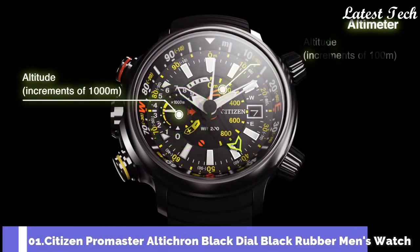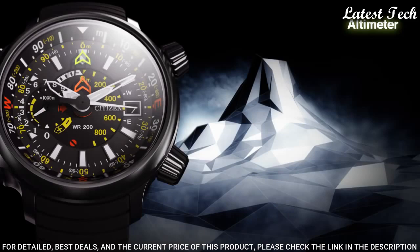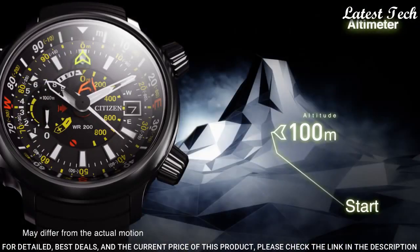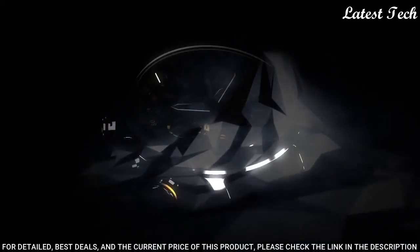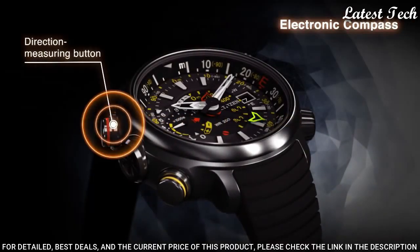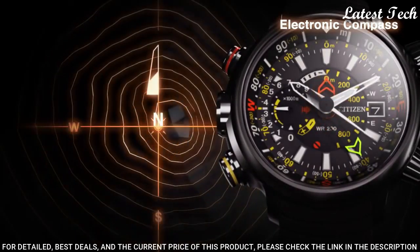Number 1: Citizen Promaster Alticron Black Dial Black Rubber Men's Watch. Titanium Case with a Black Rubber Strap, Fixed Titanium Bezel. Black Dial with White Hands and Index Hour and Minute Markers, Slide Rule Markings Around the Outer Rim. Dial Type: Analog. EcoDrive Movement, Scratch Resistant Sapphire Crystal, Screw Down Crown. Case Diameter 50 mm, Case Thickness 16 mm, Band Width 22 mm, Band Length 8.5 inches, Water Resistant at 200 m. Functions: Date, Hour, Minute, Altimeter, Compass, Second, Power Reserve Indicator.